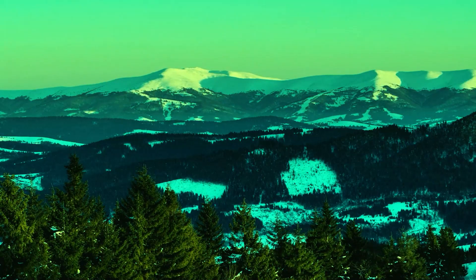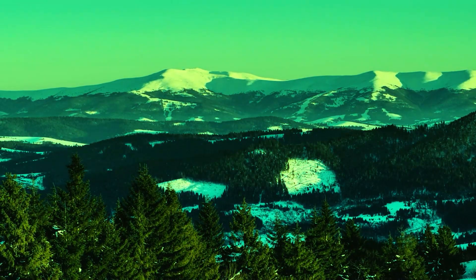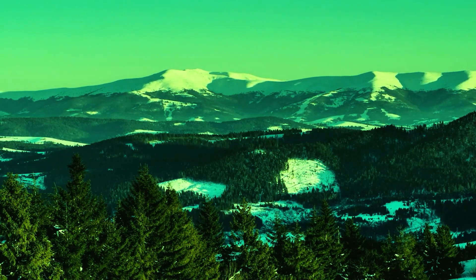Strong green auroras also continued to be produced throughout the night due to the Earth's magnetosphere crack, according to Verrik.